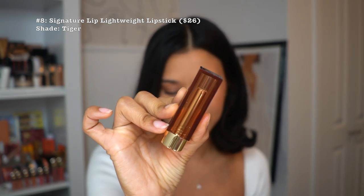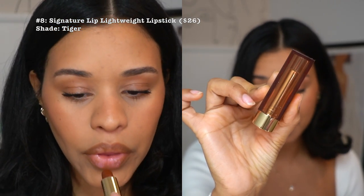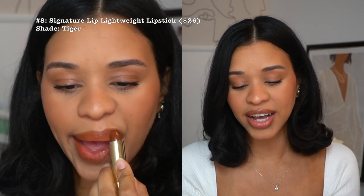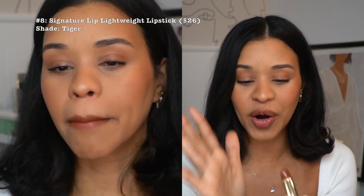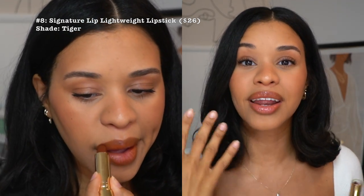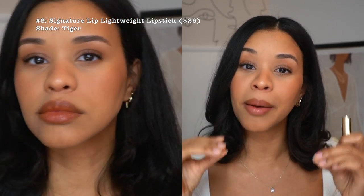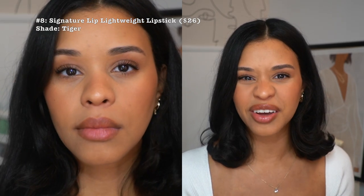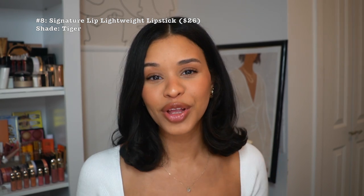At number eight, we have the Signature Lip Lightweight Lipstick, described as a hydrating, buildable lipstick with a soft satin finish so lightweight you'll forget you're wearing it. I'm in the color Tiger — I swatched them all in store and bought this one myself. It's beautifully sheer and gives such a lovely wash of color. In this look I applied it and then blotted it for an even more minimal effect, and I loved how it looked.